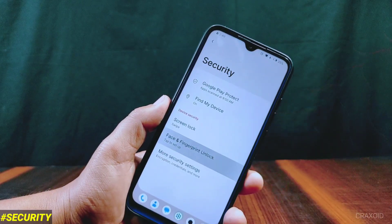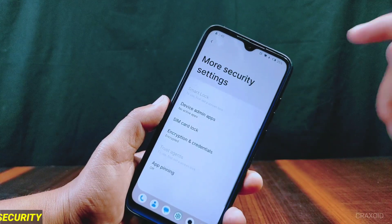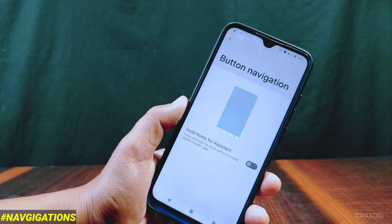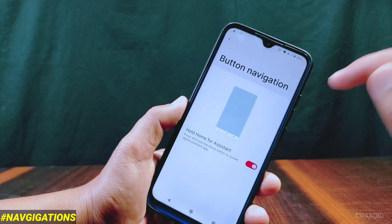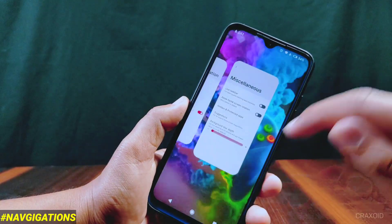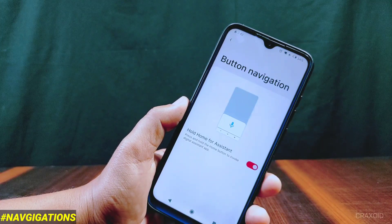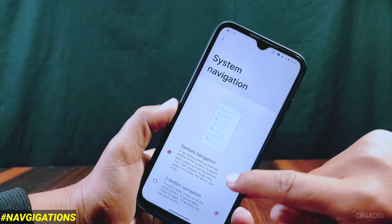Inside security, both face and fingerprint unlock are present and the device is encrypted. In button navigation settings, only hold for assistant is present, but you can switch between apps by double tapping the recent navigation button. Other navigation settings have been moved to another place, which I'll show later.